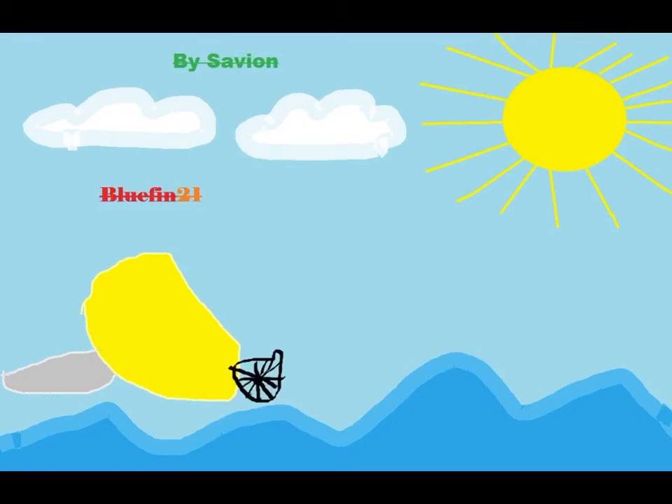I learned that Pac-Man can help armies. Enryu is a robot that helps people get stuff off their cars. Bluefin can go underwater and take pictures.